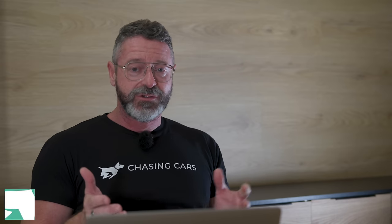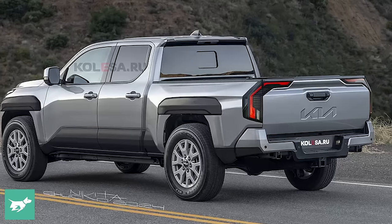What people don't really know is that Kia Australia actually put forward the name and senior management in Korea loved it straight away. It received a really strong reception, and that is going to be the official name.